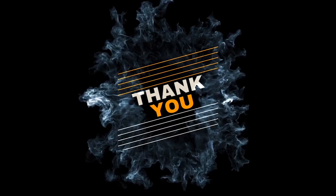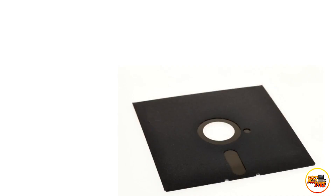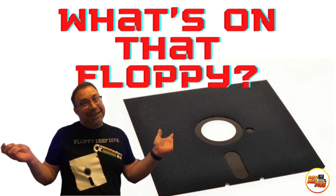Welcome to another Floppy Deep Dive, and thank you for joining me today on another episode of What's on that Floppy. What's on that Floppy is where I deep dive into my original collection of software I downloaded from BBS in the 80s and play these games again for the first time in 30 plus years, and I share the journey with you.